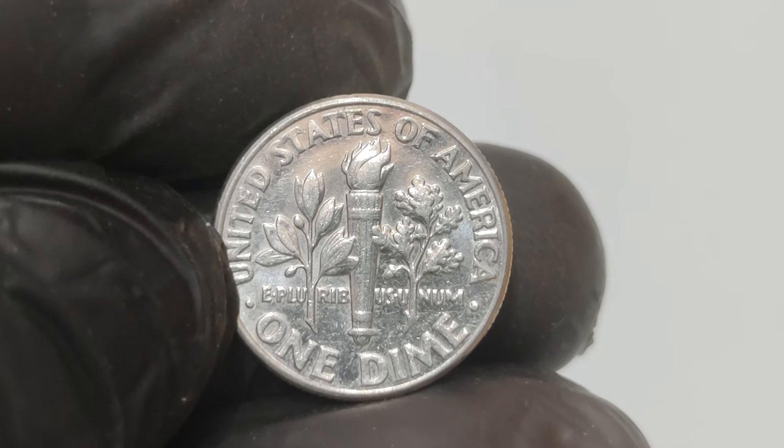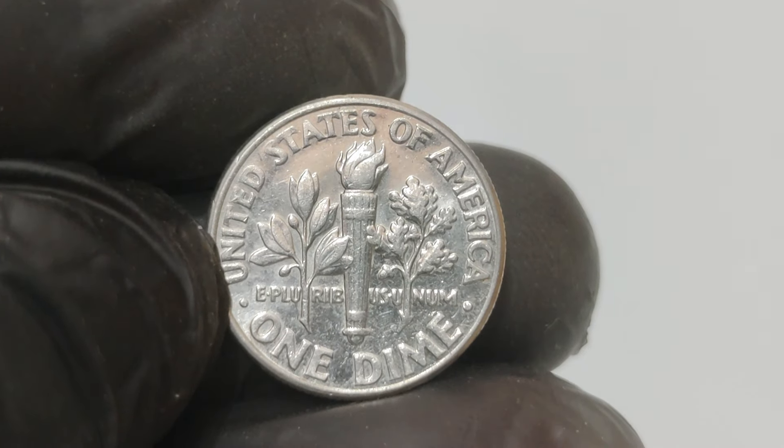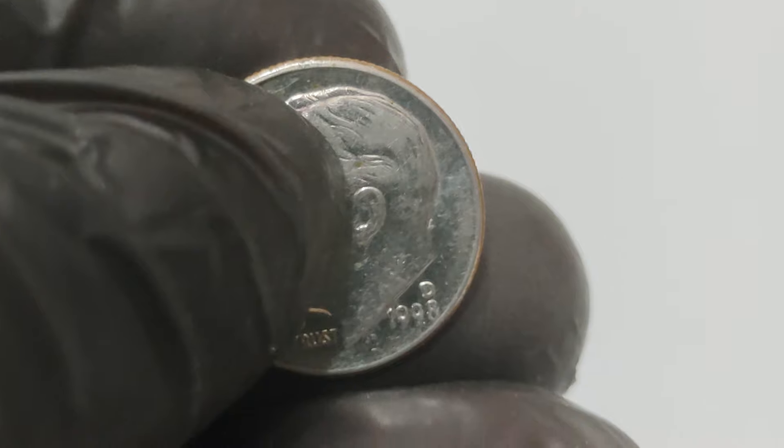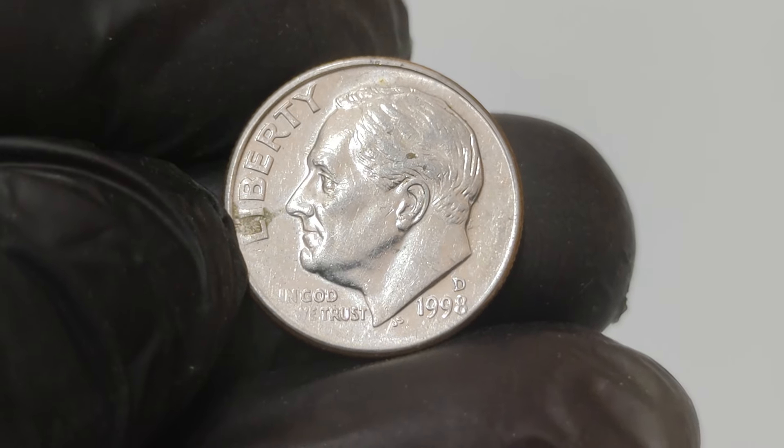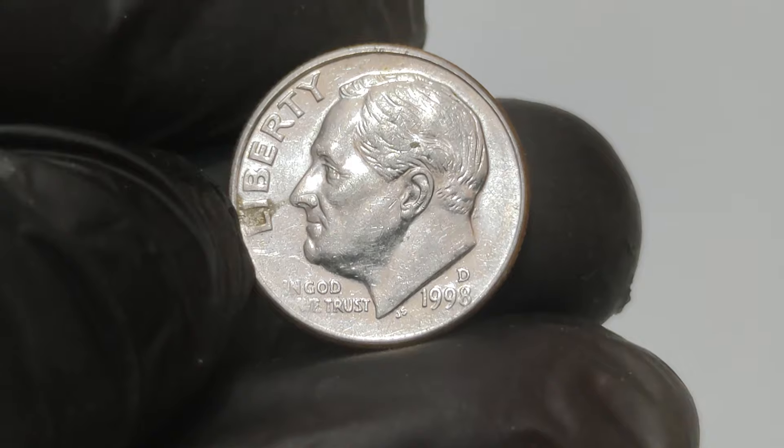In 1998, the US Mint produced millions of dimes. But among these, a few anomalies slipped through — errors that would become highly prized by collectors.